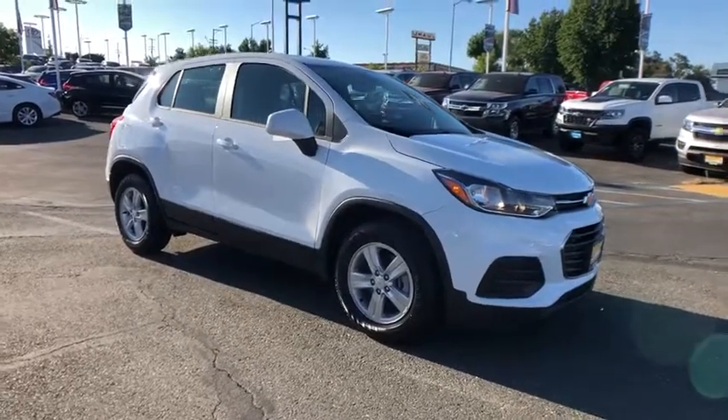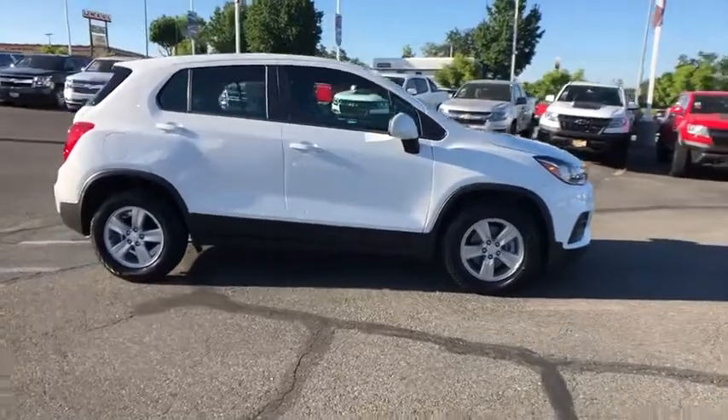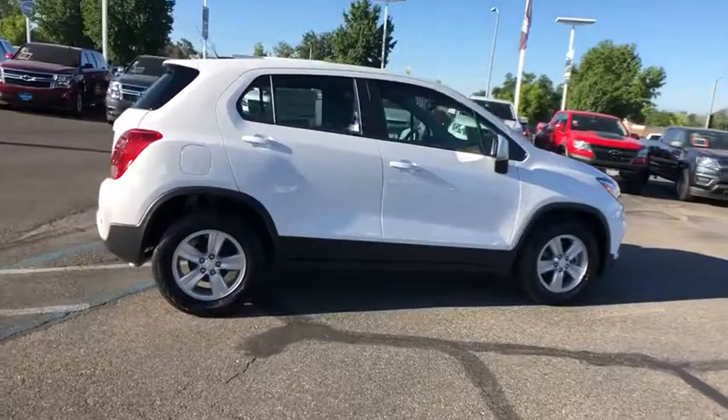Looking for the right vehicle? Check out the 2019 Chevrolet Trax. The Trax is tiny on the outside, but remarkably spacious within. It comes with a clean and modern interior.